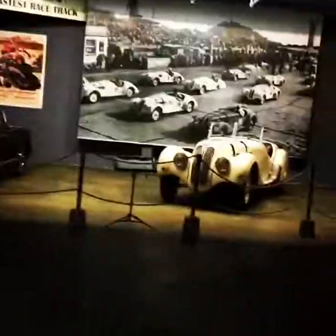Some time trial stuff, hill climb — this is a cool display. And then we've got this '37, '38 BMW.